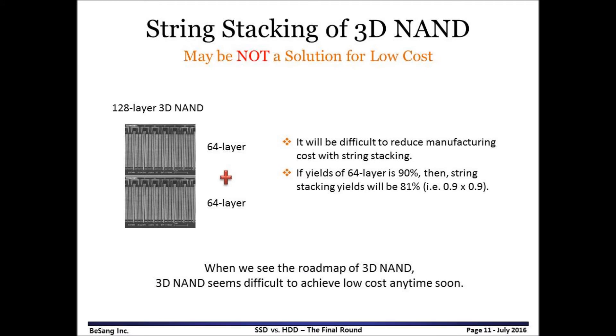People are talking about string stacking of 3D NAND, which stacks 3D NAND cells on top of other 3D NAND cells. In this case, yield is a big concern. If memory cell yield is 90%, then the yield of string stacking will drop down to 81%. So when we see the roadmap of 3D NAND from the first generation to the fourth generation and string stacking after that, 3D NAND seems difficult to achieve low cost anytime soon.